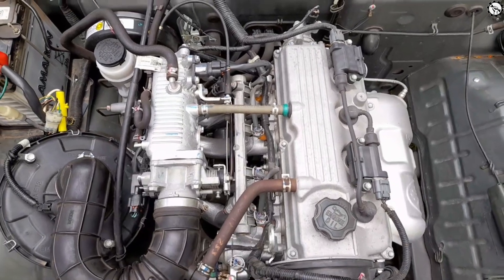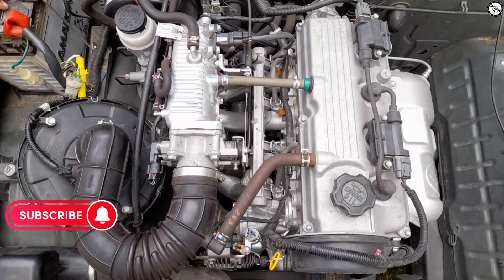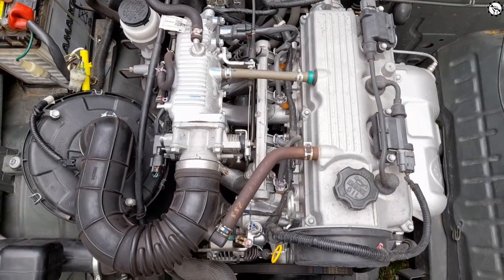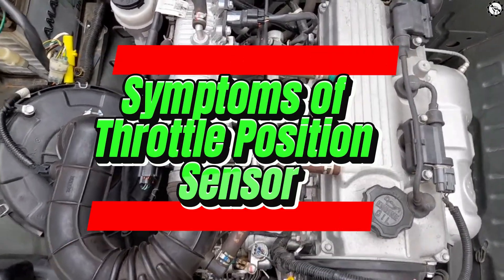Hello everyone, my name is David Richard from Weekly Tools. Welcome back to our channel. Today, we're going to talk about a crucial car component that you might not have heard much about: the symptoms of a throttle position sensor.